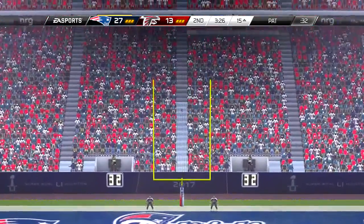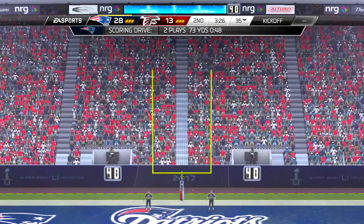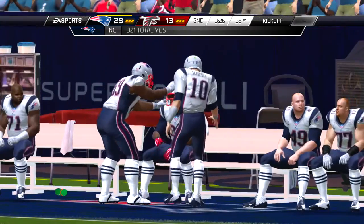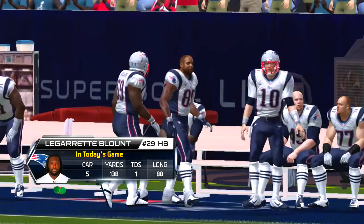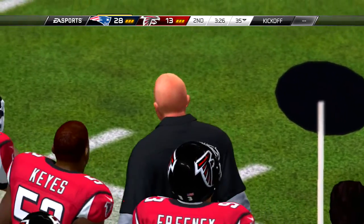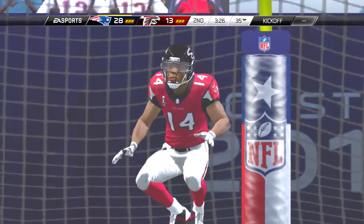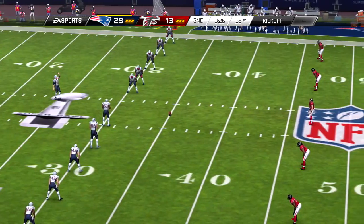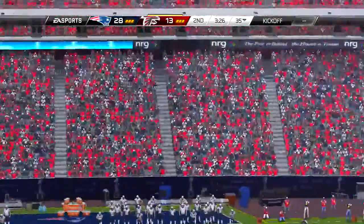And on first down. Short throw this time, and it's complete — a huge chunk of yardage. Right there, the quarterback was clearly being spied, which left fewer people worrying about the pass and made it easier for him to complete it to an open man.